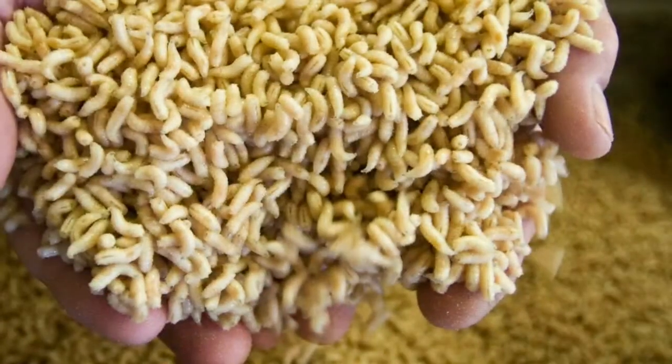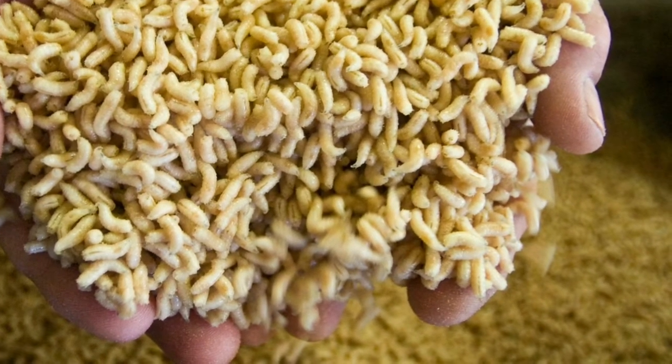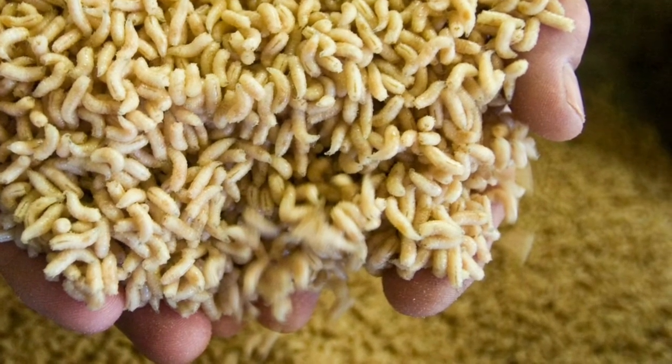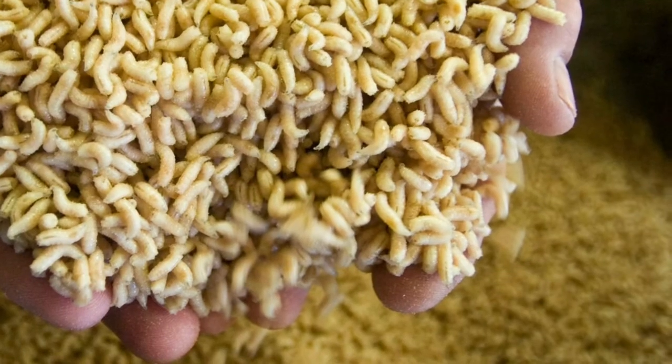Rebecca Lelwine, a clinical support assistant at BioMonde, said the use of maggots is definitely useful in a modern setting and pointed out it is a tried and trusted treatment.